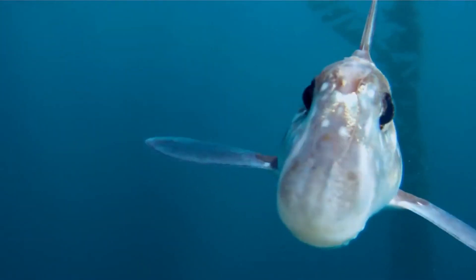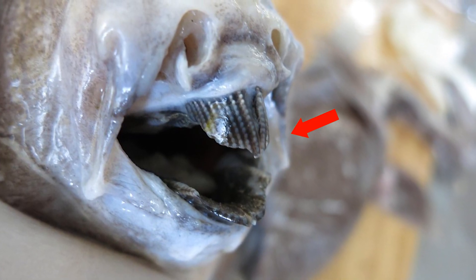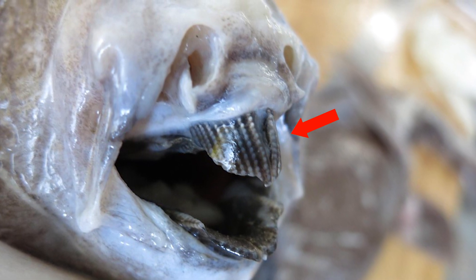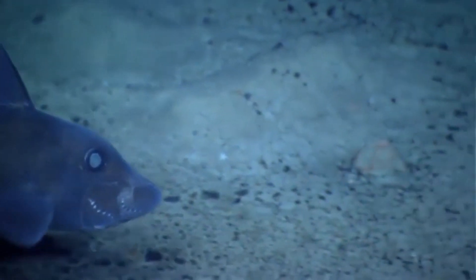Like sharks, they use electroreception to find their prey in the dark. They have multiple rows of tough, mineralized tooth plates that allow them to crush their prey. In general, the main predators for chimeras are larger fish and sharks.